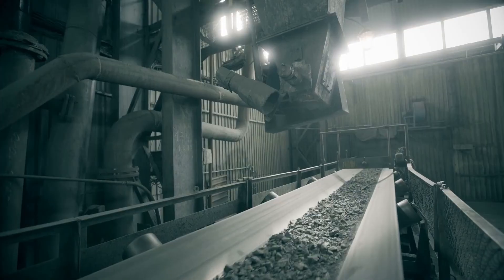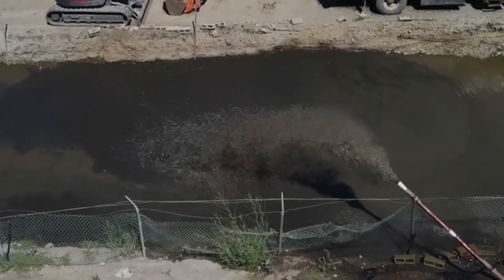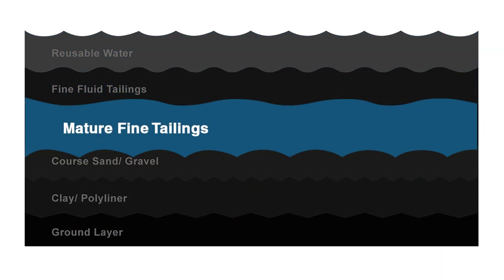Once the tailings and desired ore are separated, the tailings are stored in a tailings pond. Mine tailings are in the form of a slurry that consists of a mixture of fine mineral particles and water. This slurry is referred to as mature fine tailings.